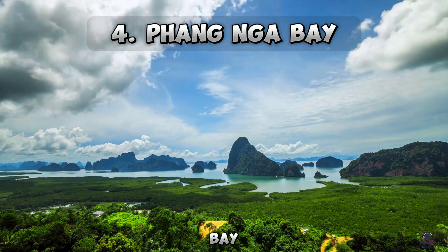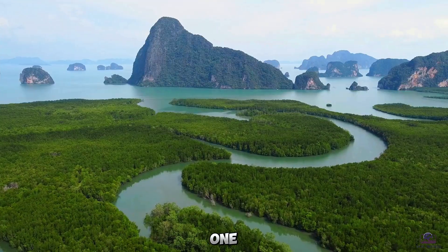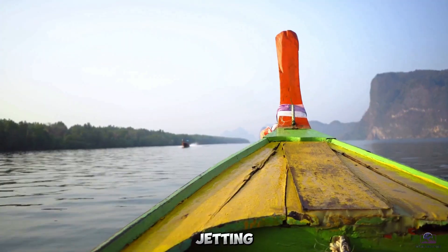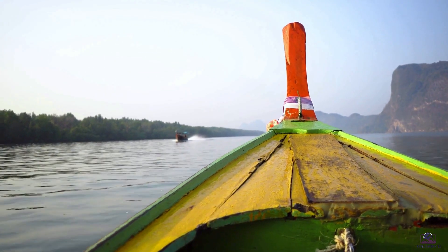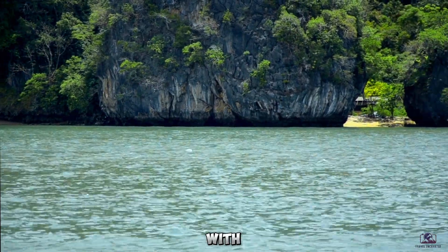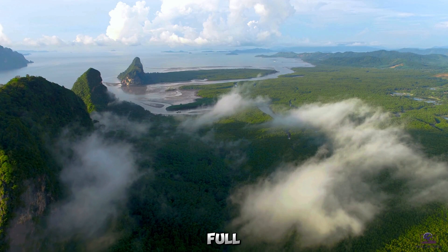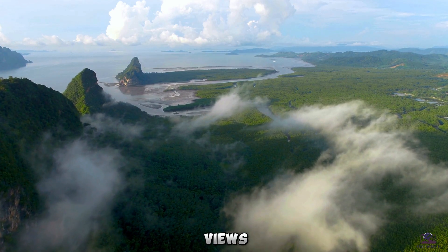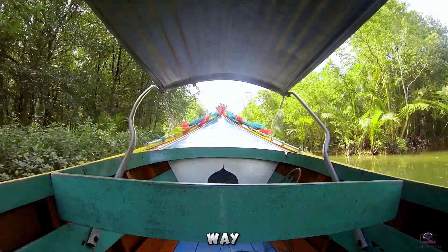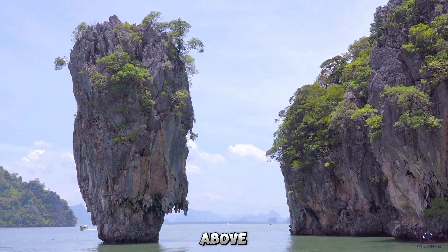Number 4: Phang Nga Bay. Sea kayaking through Phang Nga Bay is undoubtedly one of Phuket's top attractions, thanks to its awe-inspiring towering limestone cliffs jutting vertically out of emerald waters. As you paddle through hidden lagoons and caves, you'll swear you've entered another world with these scenic geological formations. Book a full or half-day trip to soak up spectacular views of Panyi Island and stop on deserted little islets for a beach picnic along the way. If you're lucky, you may even spot monkeys swinging from the trees above.